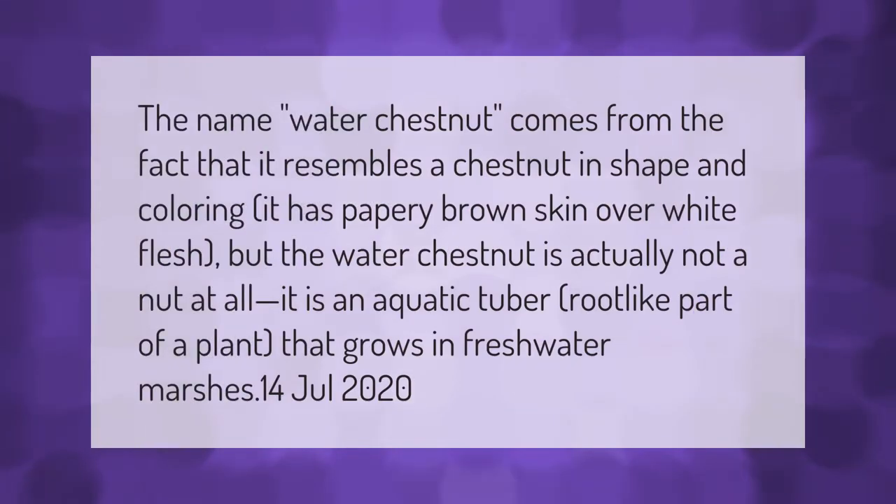The name water chestnut comes from the fact that it resembles a chestnut in shape and coloring. It has papery brown skin over white flesh, but the water chestnut is actually not a nut at all — it is an aquatic tuber, a root-like part of a plant that grows in freshwater marshes.